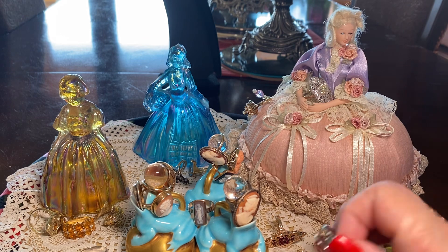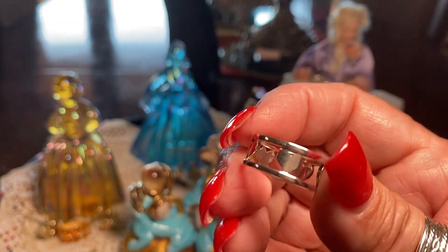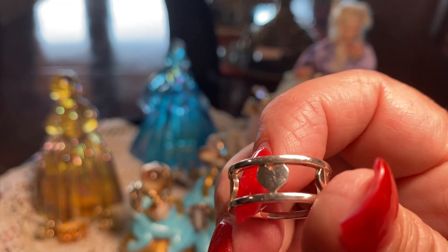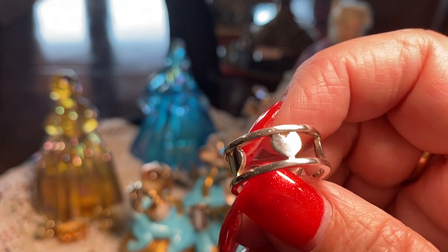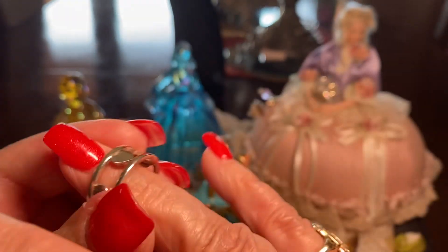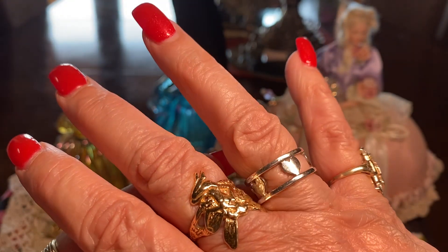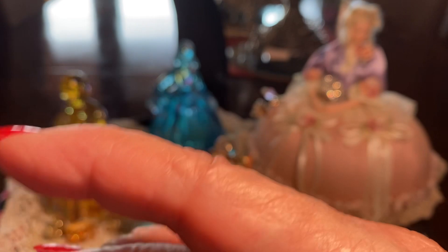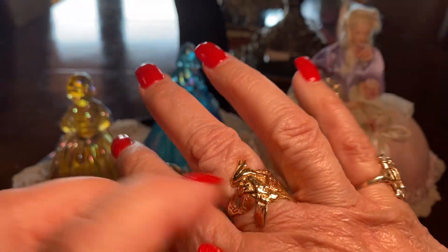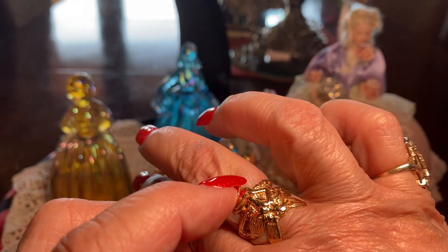One of the newer pieces I got was this Tiffany & Company heart ring that matches the bracelet my husband gave me, and I really love it. It fits beautifully. And this is an angel I've had on my hand now for almost 30 years.